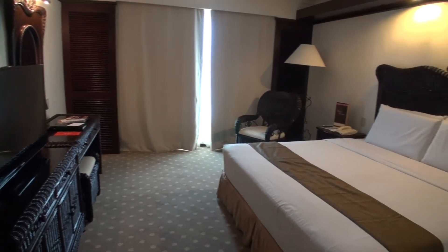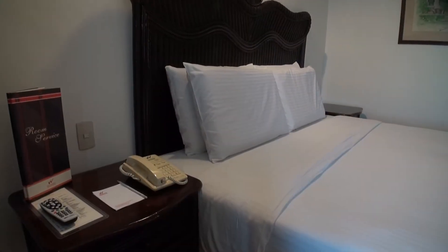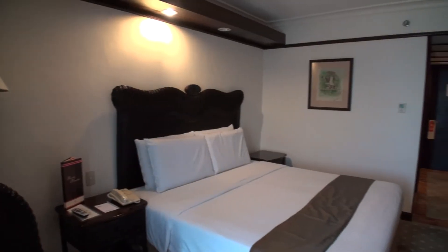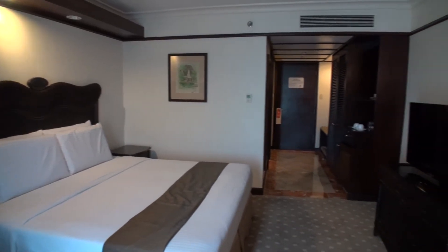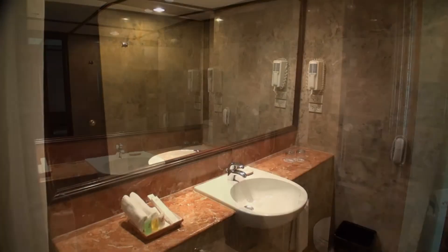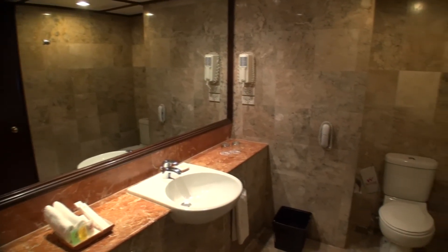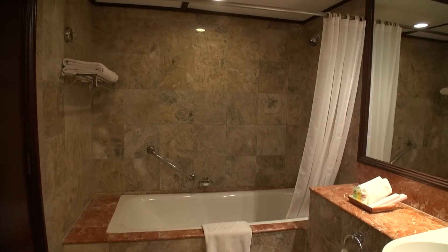Even with a superior room it's quite a decent size. The rooms are clean and have all the modern facilities like an LCD TV, and all rooms come with a shower and bath.